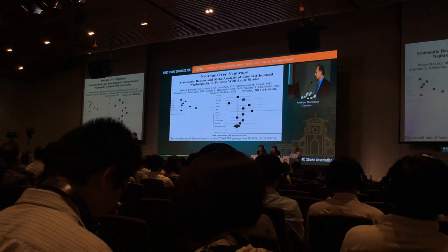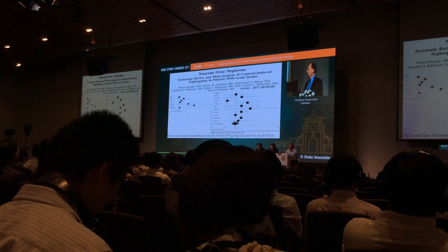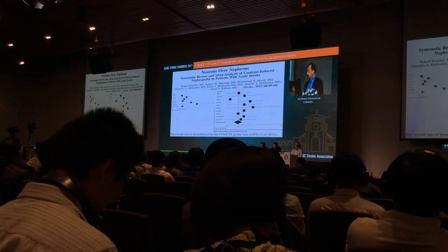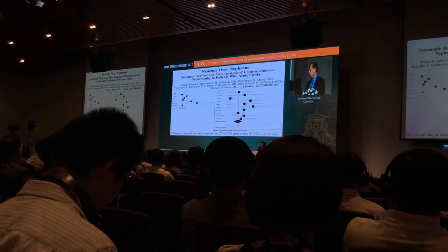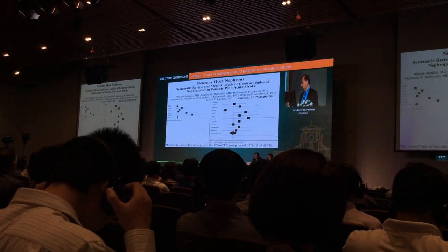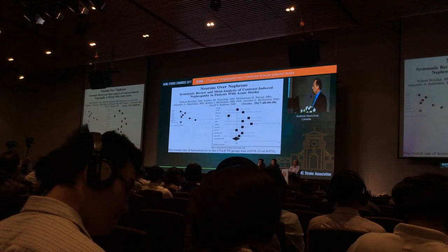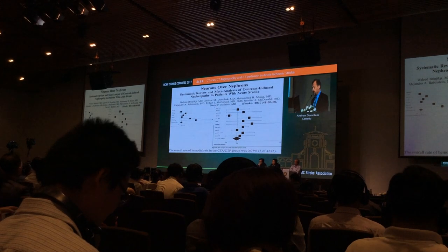This is our recent paper done in collaboration with the Mayo Clinic — Neurons over Nephrons. This is a meta-analysis of all of the stroke papers looking at the risk of contrast induced nephropathy in patients who receive CTAs in stroke, and the risk is at most about three percent. But if you don't give contrast, your acute kidney injury rates are probably pretty similar to that number anyway. The number of patients that went on to hemodialysis after a CTA was 0.07% — that's one in a thousand patients, a very rare situation.